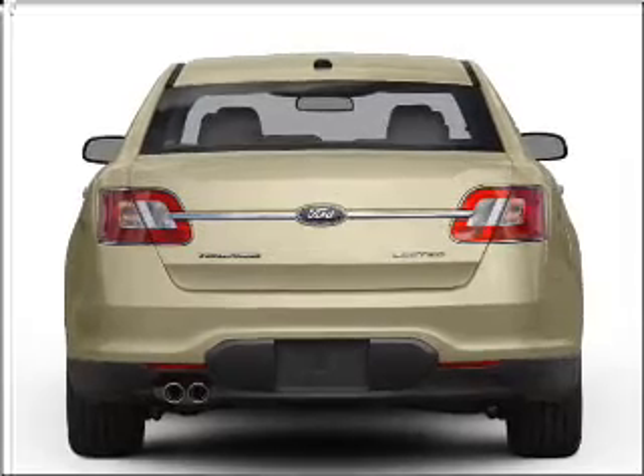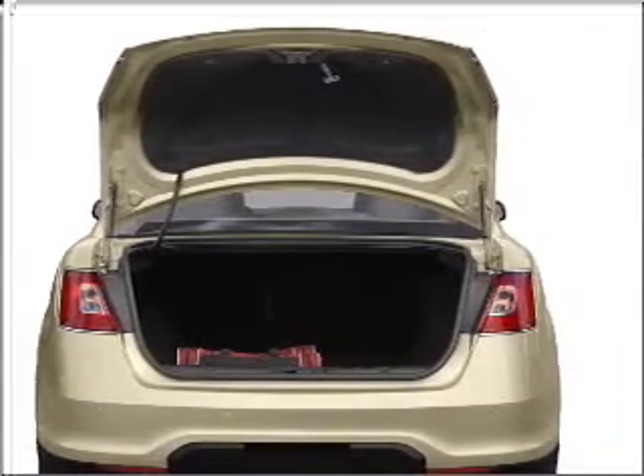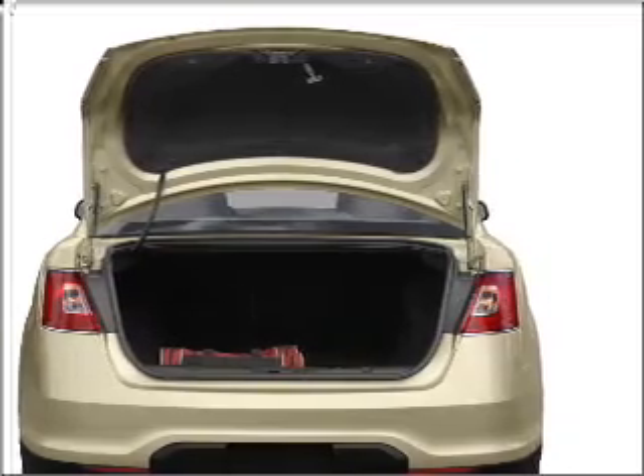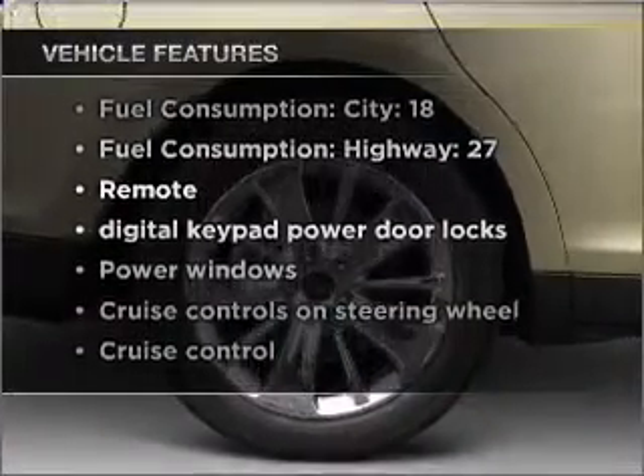Stand out from the crowd with premium wheels. Anti-lock brakes help you bring your vehicle to a safe stop. Heated seats come for you on cold winter days. Plus, enjoy these notable features that are included in this ride.